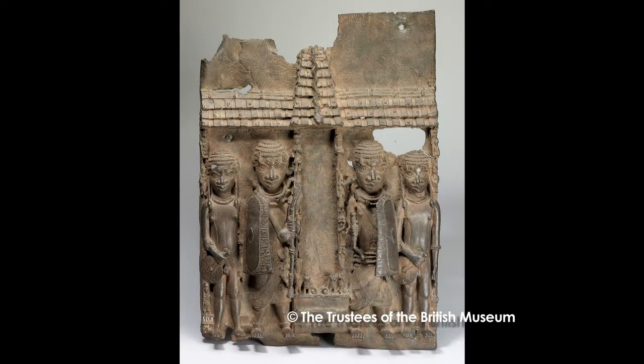I'm Kim Woods and I'm a Senior Lecturer in Art History at The Open University. I specialise in art from Northern Europe and Spain in the late Middle Ages and the Renaissance and I'm particularly interested in sculpture. That's how I come to be talking about this sculpture from the ancient African Kingdom of Benin, which is within what is now Nigeria. It probably dates from the 16th century.